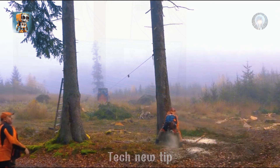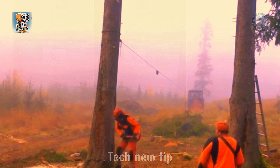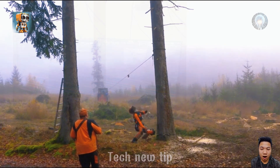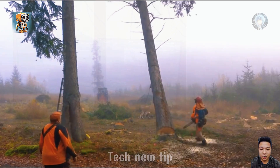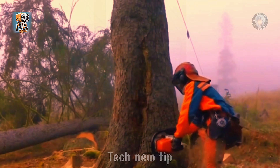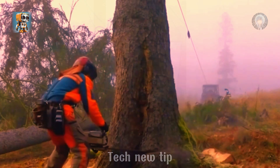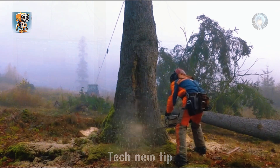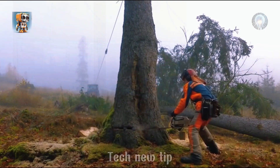Peter, a seasoned lumberjack, faced one of his toughest challenges yet — a massive 4.3 cubic foot spruce blocking the way. Armed with a 462-style winch and his trusted Echo 621SX chainsaw, he pushed through the relentless grind of the task. For hours, the roar of the engine echoed through the forest as the powerful saw bit into the formidable trunk. Exhausted and tense, Peter gave it his all, his determination unwavering. Finally, the towering spruce surrendered, crashing to the ground. Though weary, Peter had triumphed — another job done.